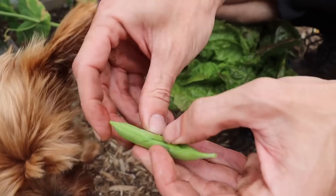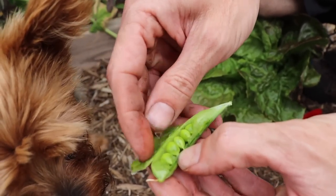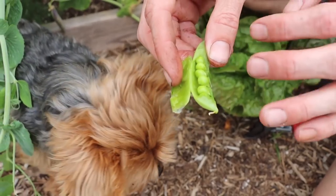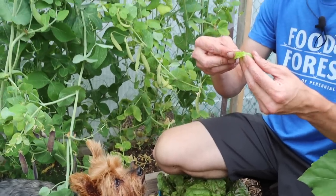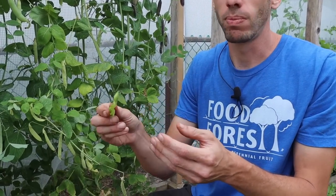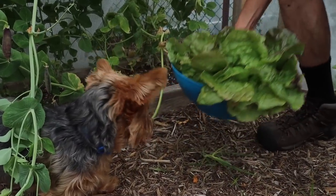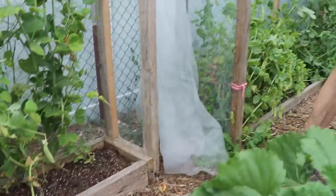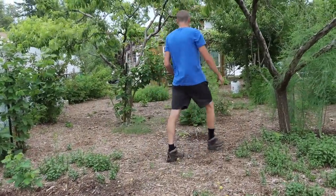I love getting the fresh peas out of them when they're this size because the peas are so sweet. If you've never had fresh peas like this, they actually taste like candy. The amount of sugar in them is just crazy because the sugars haven't converted to starch yet. It's just so amazingly sugary. We've got to harvest a bunch of those. Let's keep moving - I want to grab some fresh fruit. We've got white currants that are ready.